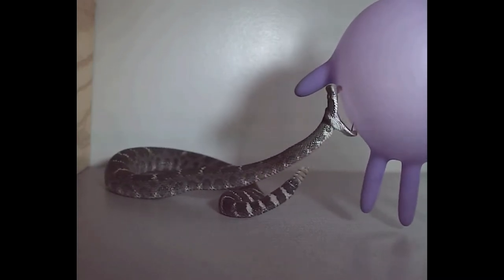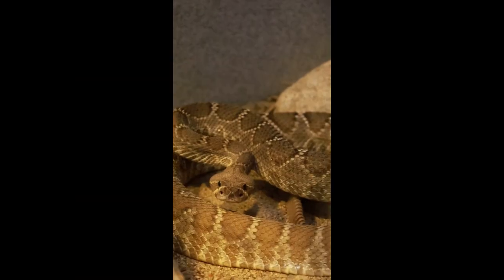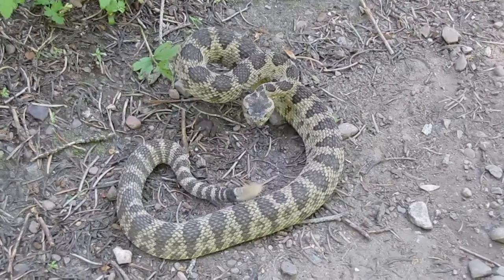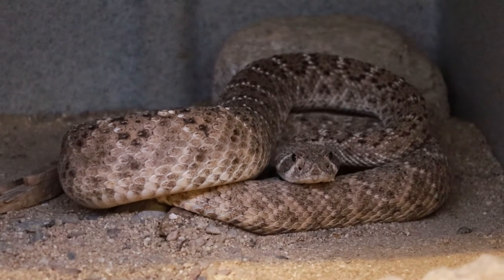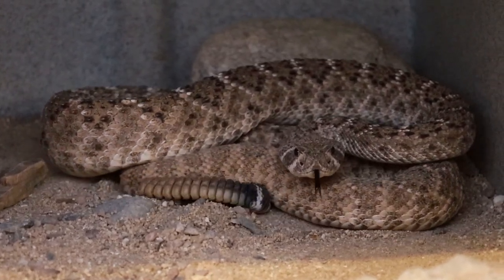Being venomous can discourage some predators from interacting with rattlesnakes. To advertise their weaponry and deter predators from a physical altercation, rattlesnakes exhibit a suite of defensive behaviors, such as rattling their tails and coiling with their heads and necks elevated into an S shape, which allows them to lunge further. They also puff up their bodies, which makes them appear larger and more threatening.